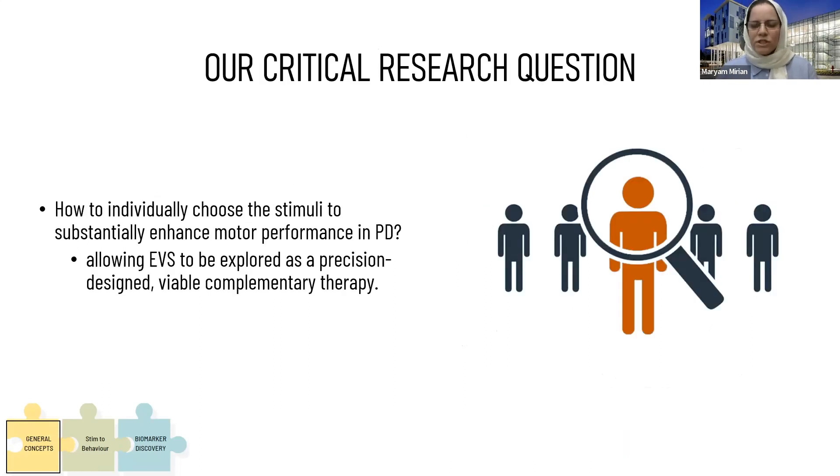Based on these promising results, it seems that because there is large inter-subject variability, which is different across stimuli and across subjects, if we can individualize purposefully across subjects and optimize for individual participants, then maybe EVS could be more effective and bring better results. The critical question would be how we can individualize the stimuli to make it most effective, which would make EVS a complementary therapy for Parkinson's.